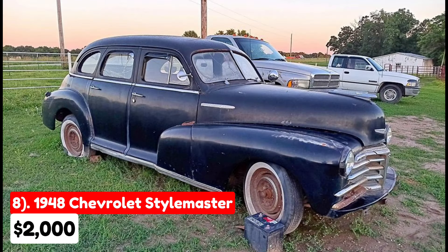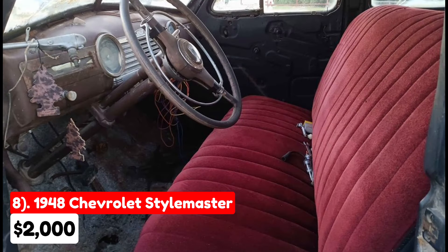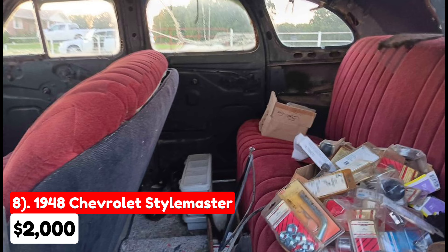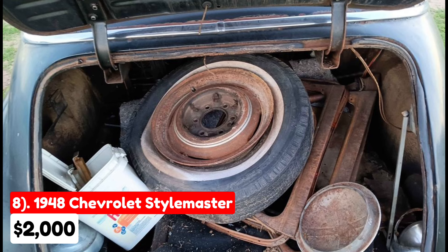The eighth vehicle is a 1948 Chevrolet Stylemaster, listed for $2,000 in Eldon, Missouri. It has a manual transmission, a black exterior, and a red interior, and is fully paid off with a clean title. This Stylemaster features an inline-six engine and a three-speed transmission. While it is not currently running, the motor does turn over. The seller is listing this car for their father, who bought it as a project but lacks the time to complete it. The seats have been recently re-upholstered, and all necessary parts are included except for the interior door trims. This classic Chevy could be a rewarding restoration project for someone willing to invest the time and effort.